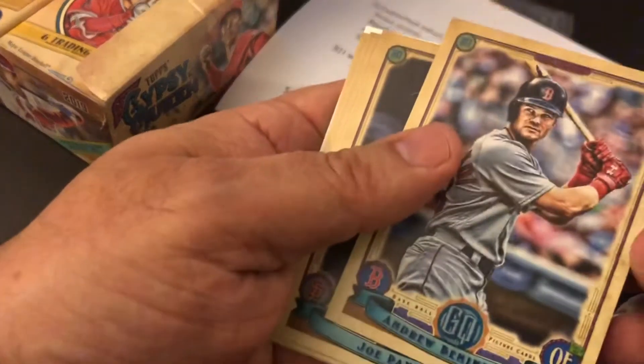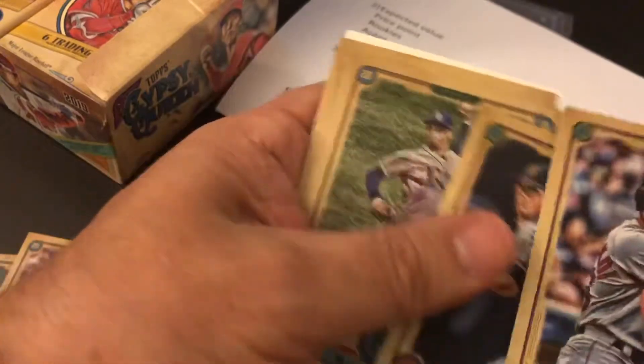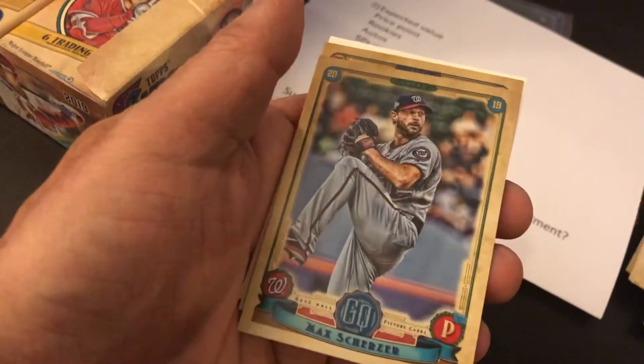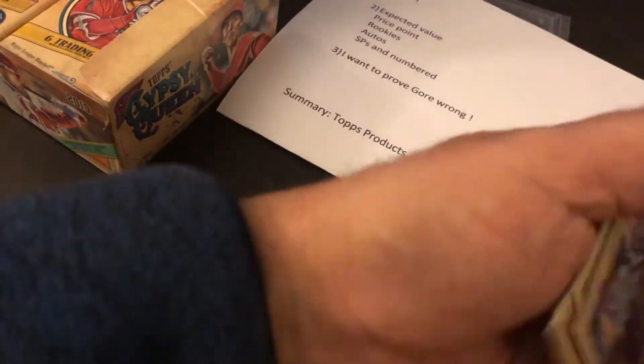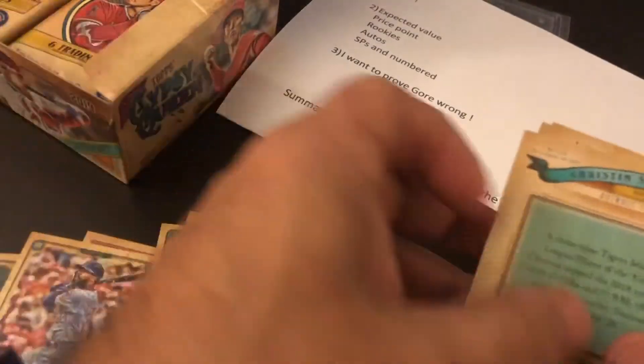I'll keep ripping. Ben Attendee, Blake Snell, Trevor Bauer, another Max Scherzer, Miguel Cabrera — nothing too earth-shattering there. In just a handful of packs, we do have what appears to be a variation and some PC cards on that fun tip. Alex Gordon, Davidson, Jameson Taillon — I've heard he's out for the year. Mookie Betts.